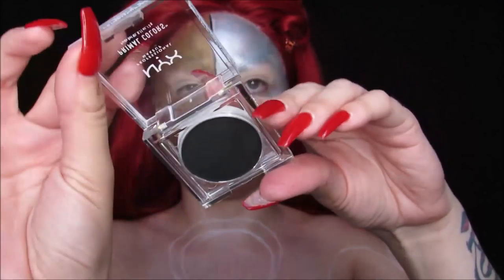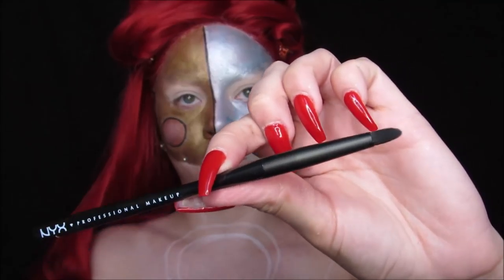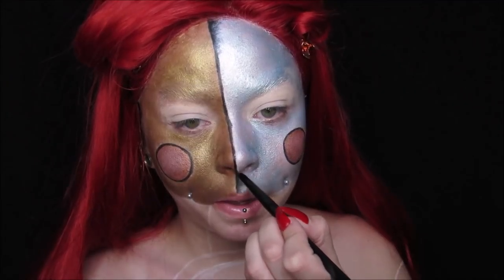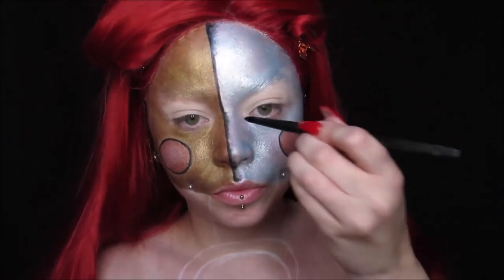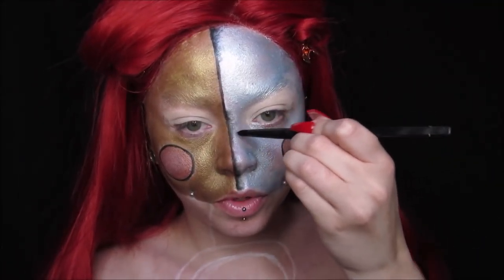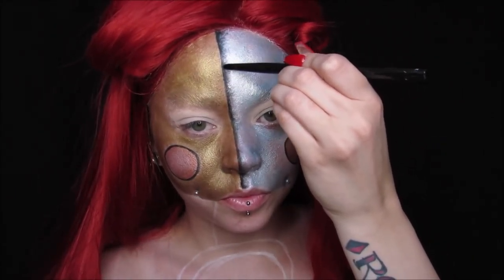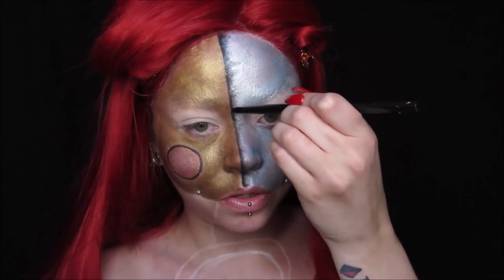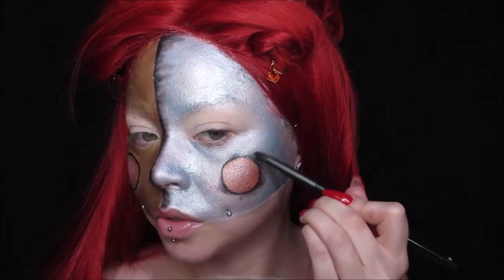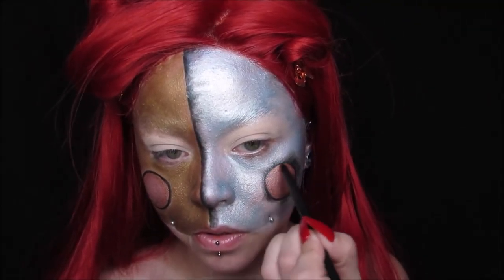Now I'm taking a Primal Color in the shade Hot Black, and I'm using my number 34 brush to start dragging the paint into the silver side of the face. It gives that effect that metal has when it gets a little old or worn — those little sharp lines that metal sometimes has. I'm also doing that along the cheeks a little bit just to give it a more rugged appearance.